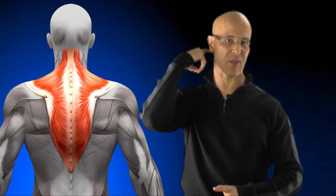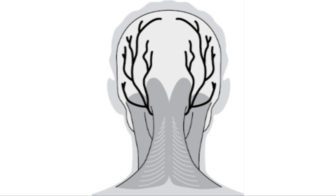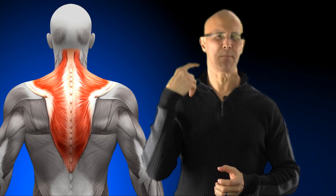It attaches underneath the skull, and you have the greater occipital nerve that goes over the head behind the eyes. It will affect range of motion and cause chronic contracture behind the base of the skull, causing inflammation and lots of neck pain.